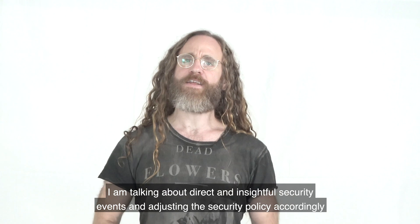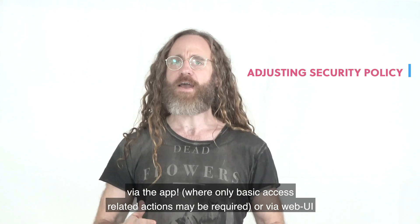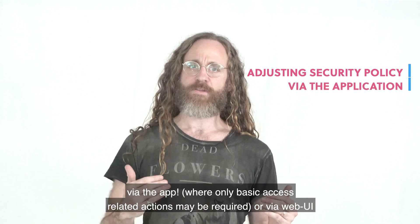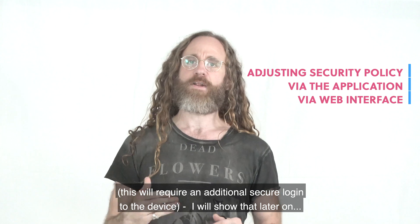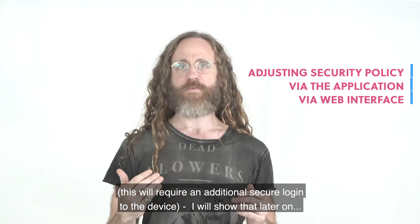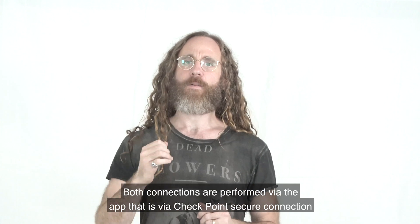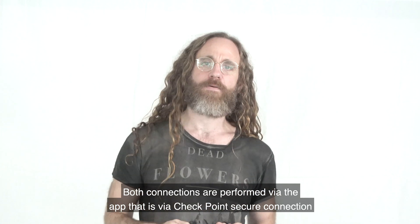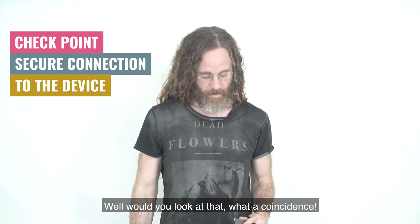I'm also talking about direct and insightful security events and adjusting the security policy accordingly via the app, where only basic access related actions may be required, or via web UI. This will require an additional secure login to the device — I will show that later on. Both connections are performed via the app, that is via Checkpoint's secure connection to the device.